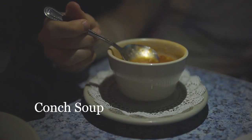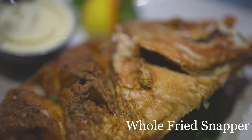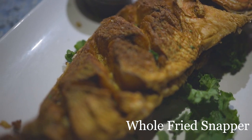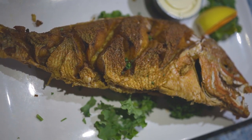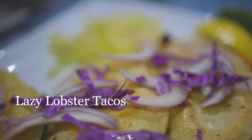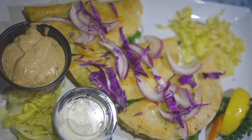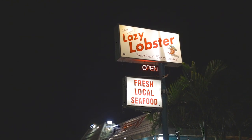The tropical taste of their creamy conch soup is a great side for their whole fried snapper, which is flaky, buttery, but not greasy and could easily feed two people. One of my favorite dishes is the Lazy Lobster Tacos, which are crispy on the outside but creamy on the inside and are great if you're looking to try something unique. Overall, the Lazy Lobster is a great stop in Key Largo.